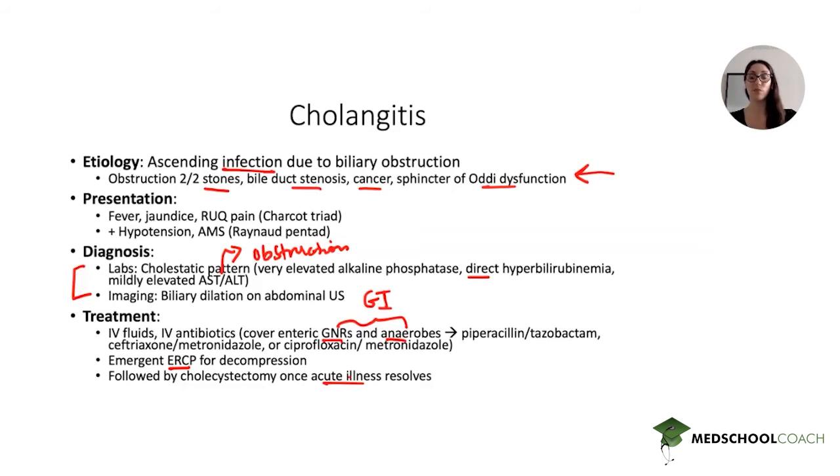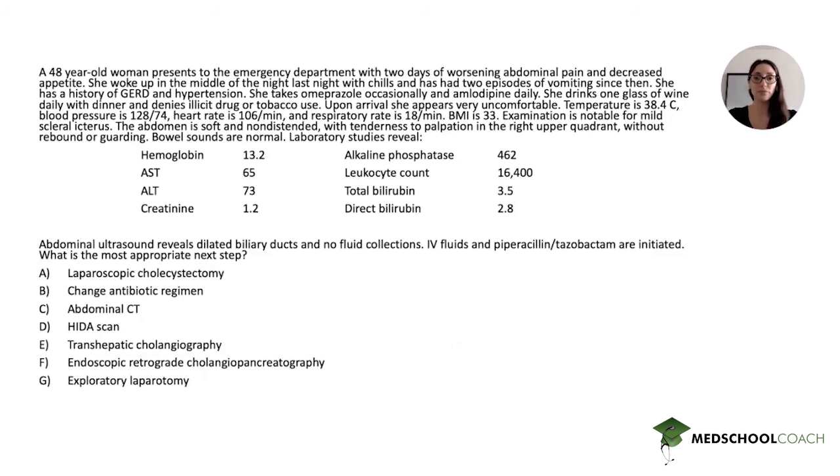In our question stem, although no stones were visualized on ultrasound, the patient was female, obese with a BMI of 33, and in her 40s — the classic setup for gallstones. Although it's not specifically stated, gallstones are the most common cause of obstruction in cholangitis. However, the underlying cause doesn't matter much here because the question asks about the best next step in management.